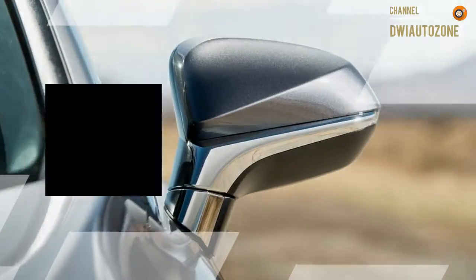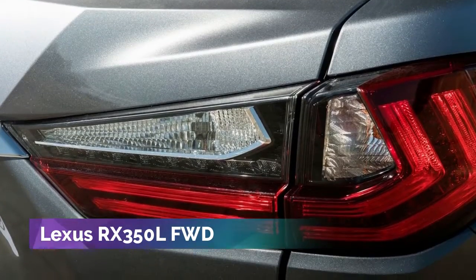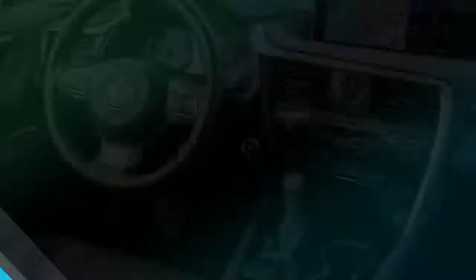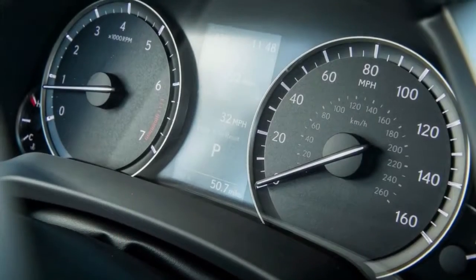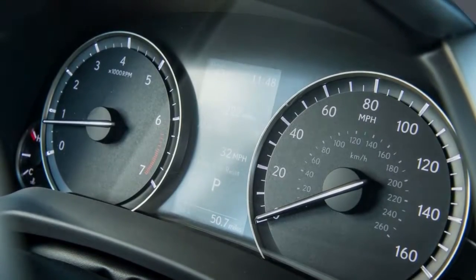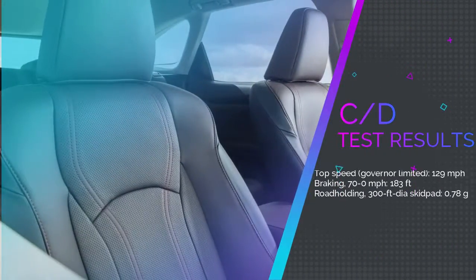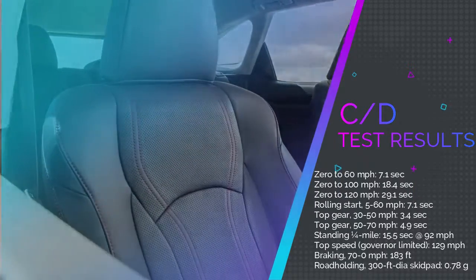The third-row seats are good only for occasional use by small children. From a purely utilitarian standpoint, the extended RX is a life-stage vehicle — fine for those few years when you occasionally need to accommodate surplus kids for things like birthday parties at bowling alleys, or when there's just no way to avoid chaperoning the kindergarten field trip. But once the kids reach the age where they're old enough to argue, there won't be any gentle way to push them into those way-back seats.